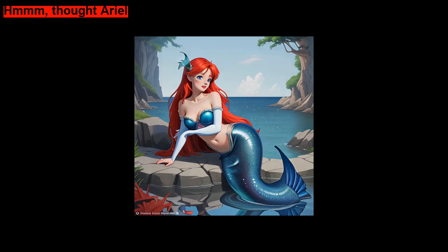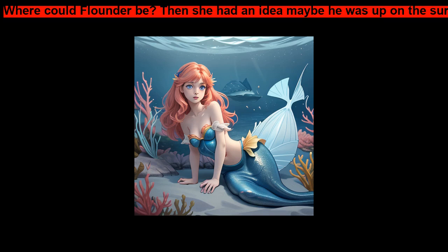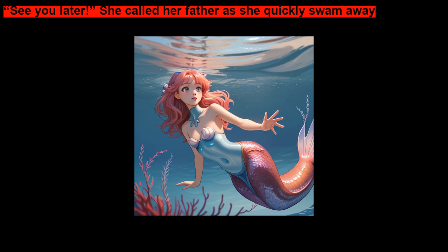Hmm, thought Ariel. This is no help at all. Where could Flounder be? Then she had an idea — maybe he was up on the surface. See you later, she called to her father as she quickly swam away.